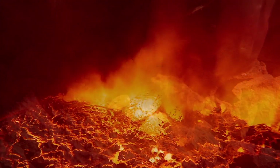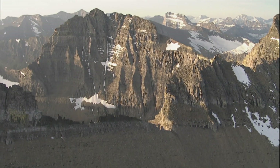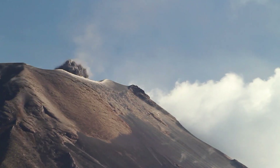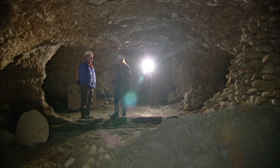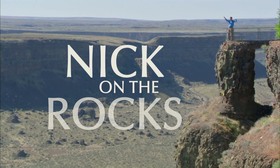Crack the mysteries of the Earth. Discover the energy that drives a planet and builds mountains. Uncover buried treasure and see what makes mountains blow. Find out what shapes the top of the Earth, and explore the secret world below with me, Nick, on the rocks.